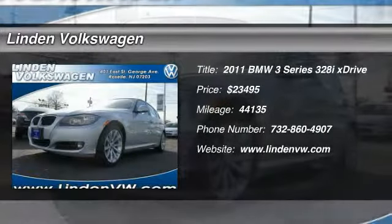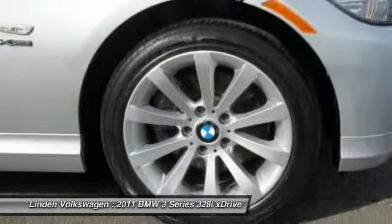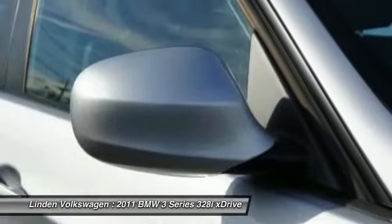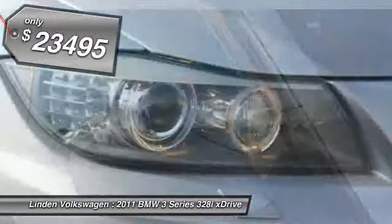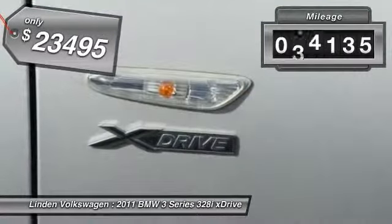The 2011 BMW 3 Series — proof that all good things come in threes. The BMW 3 Series has a well-deserved reputation for packing outstanding driving dynamics and excellent quality, and is priced below $25,000. This vehicle has less than 45,000 miles.